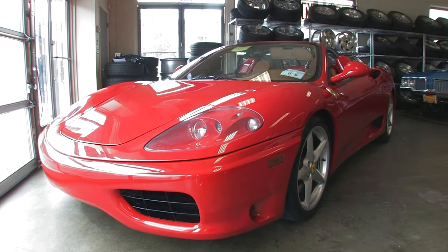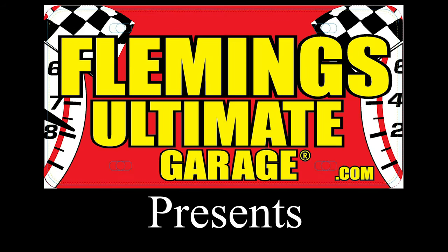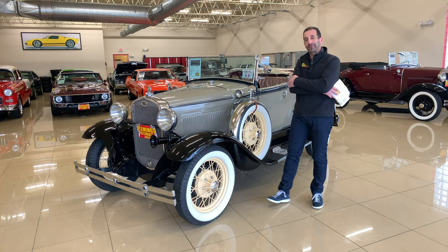Hi, I'm Tony Fleming, and this is Fleming's Ultimate Garage. Thanks for joining us today on this fabulous, fabulous car.